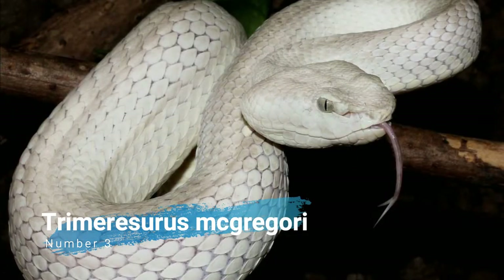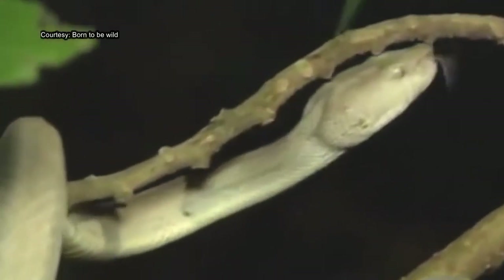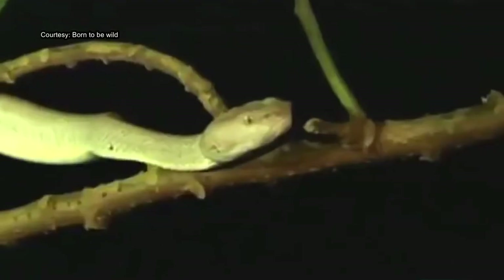Number 3: Trimeresurus McGregor's Pit Viper. Trimeresurus McGregor's Pit Viper, commonly known as the McGregor's Pit Viper or the Batanes Pit Viper, is a venomous pit viper subspecies endemic to the Philippines.